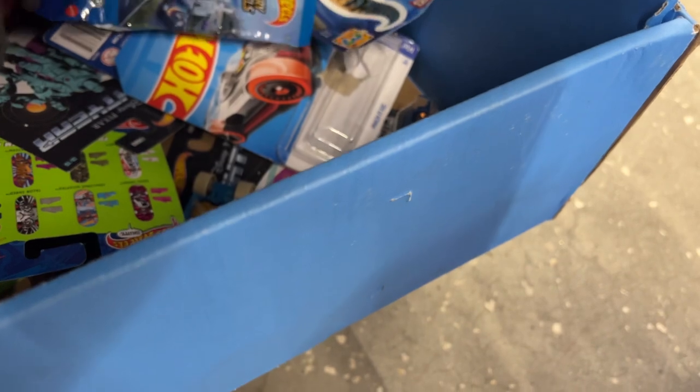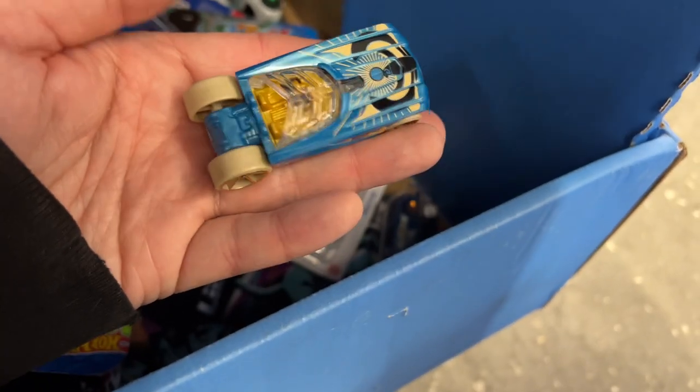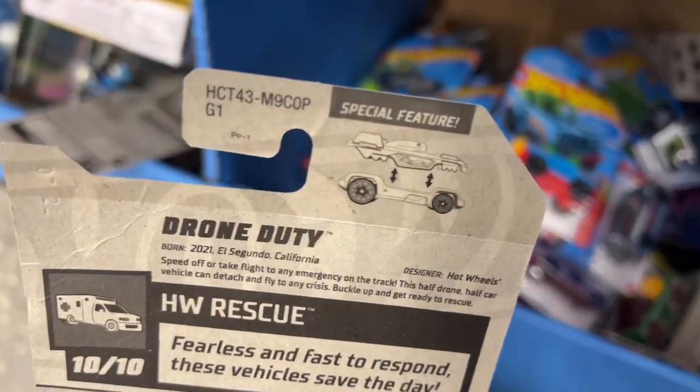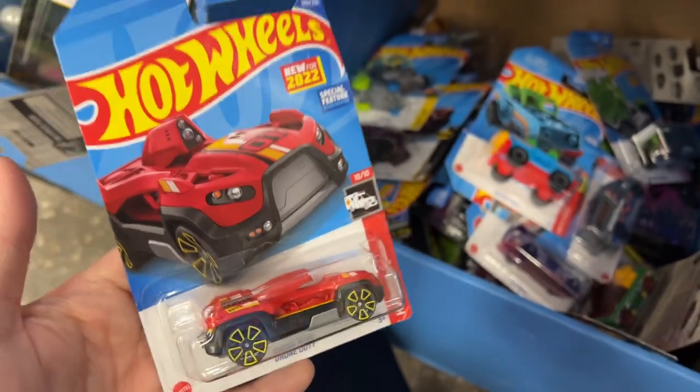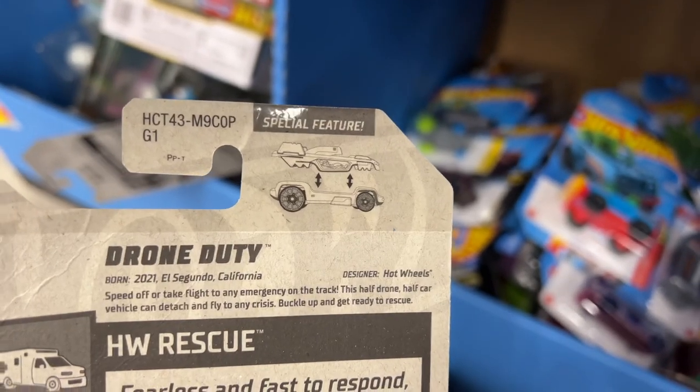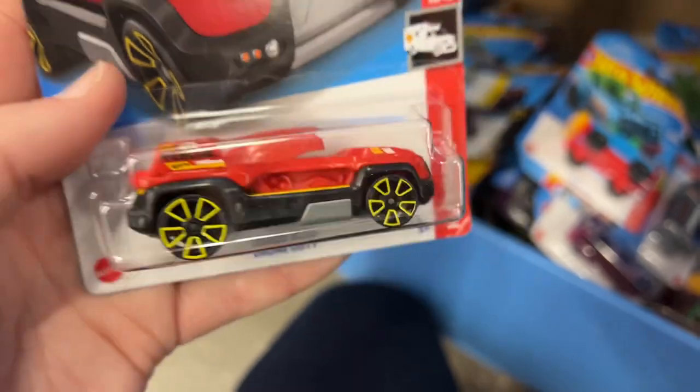Oh wow, look at that - what car is that? Found one - Drone Duty, new for 2022. Drone Duty from P-Case, pretty nice. I like how it detaches - see, special feature, you can take it apart and the top flies around while the base waits for you to come back.